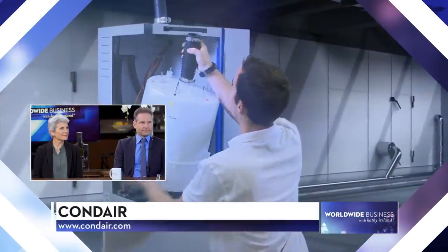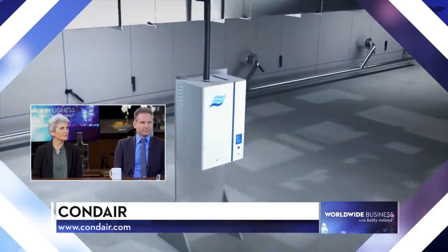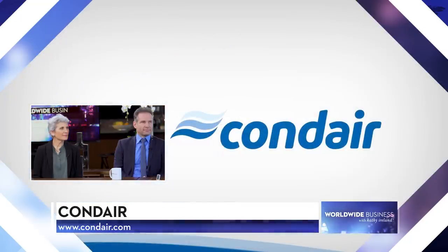Welcome to the show. I'm Kathy Ireland. Exposure to dry air, even in indoor environments, is uncomfortable and can cause problems like skin and eye irritation, hair damage, respiratory problems and infection. Today, Condair CEO Oliver Zimmerman and Dr. Stephanie Taylor, CEO of Taylor Healthcare Consulting join us to share more about how Condair is providing humidifiers to enhance the air we breathe.